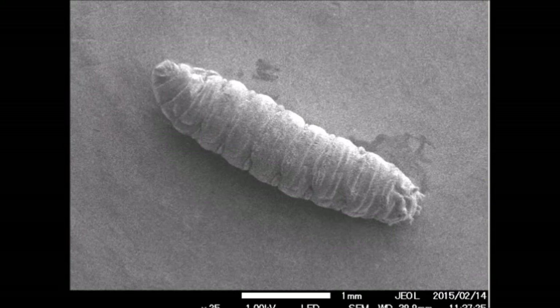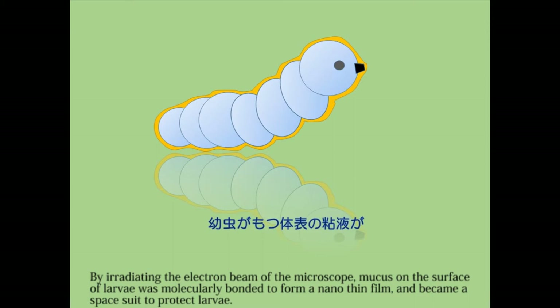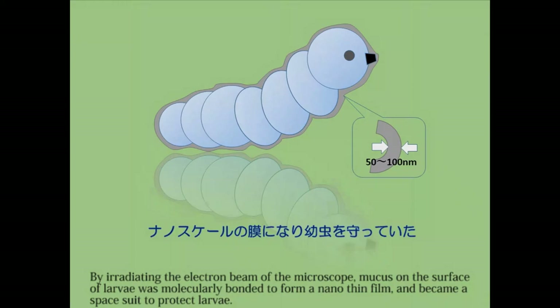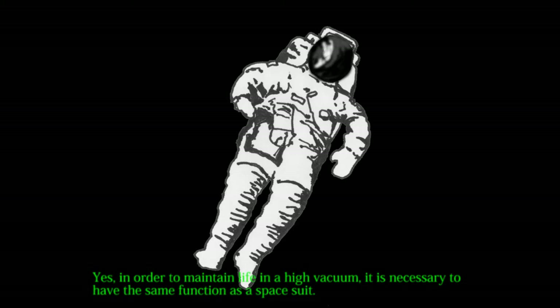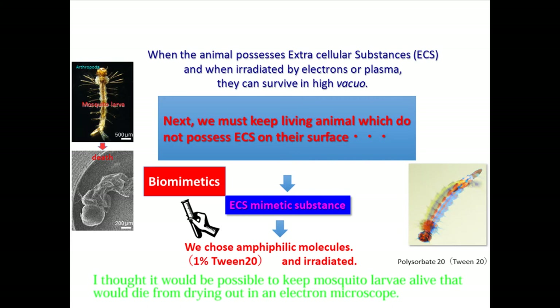The left side is a photo of the conventional affixed drying process that many researchers currently use. The picture of the Drosophila larva moving in the previous video is in the middle. You can see that the appearance is completely different. When the surface was observed with a transmission electron microscope, it was found that a very thin film was formed. This film plays the same role as a space suit. By irradiating with the electron beam, mucus on the surface of the larvae was molecularly bonded to form a nano-thin film — a space suit to protect the larvae. A nanosuit solution was then created by mimicking this mucus.